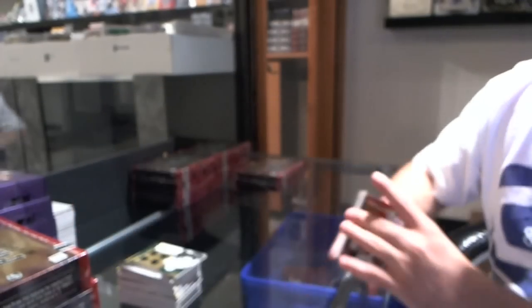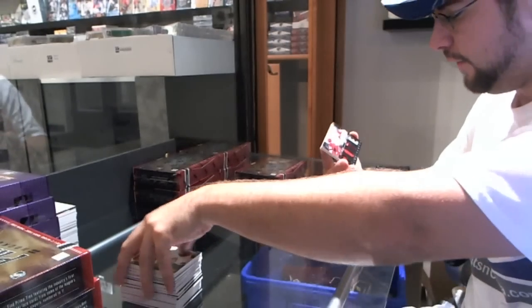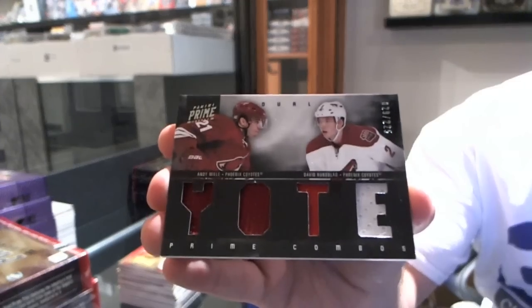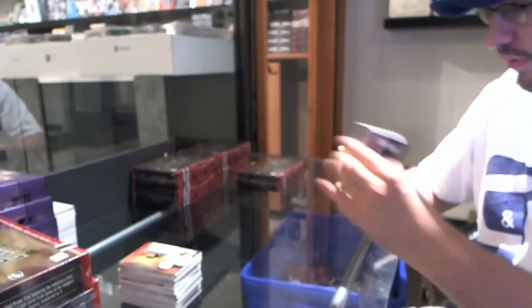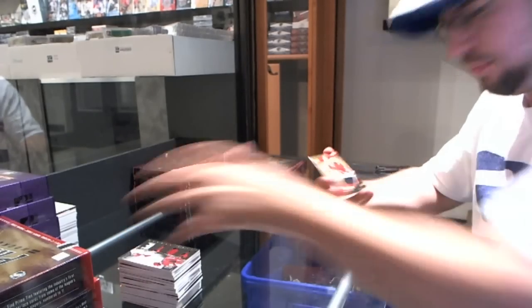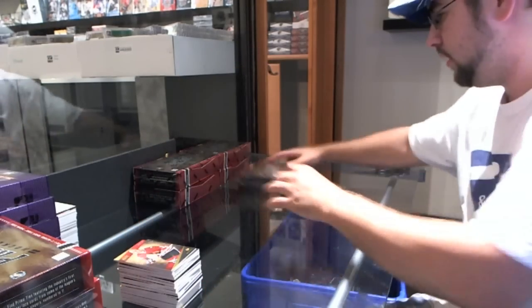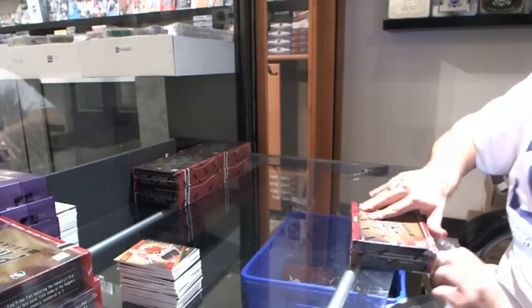This stuff's incredible. For the Phoenix Coyotes, number 225, Andy Miele and David Rundblad dual jersey. And for the Chicago Blackhawks, Bobby Hull.